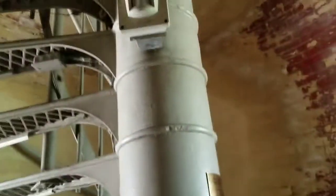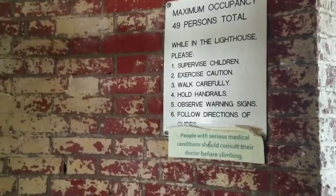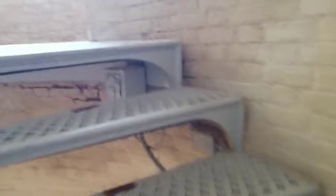Alright, here we go. I'm going to head all the way up to the top of the lighthouse. This is going to be some good exercise. Oh my gosh, these steps just keep going and going and going.